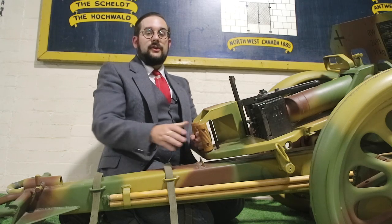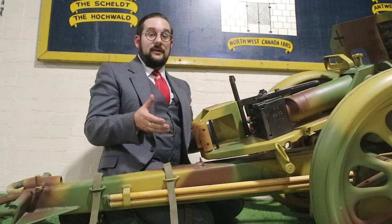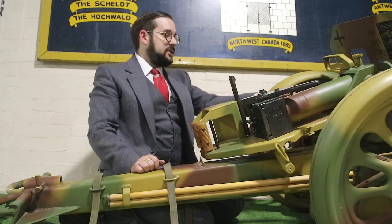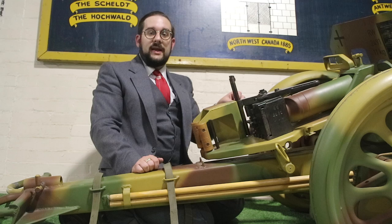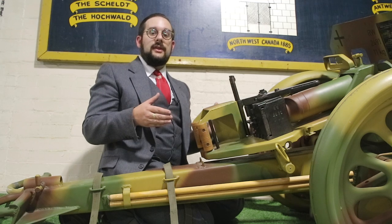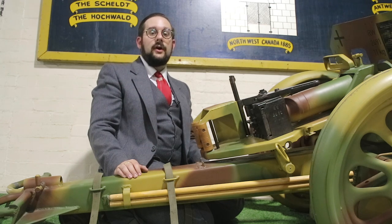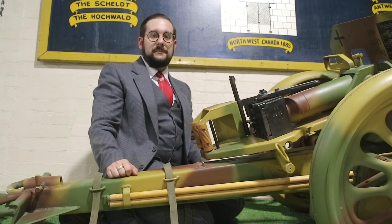Another thing you've probably noticed is that each individual part is stenciled with its weight — because this weapon is actually a takedown weapon. You can pull out a bunch of release pins and break the gun down into seven or eight main assemblies, depending on whether you count the wheels individually or together. This allowed the entire gun to be loaded onto a pack mule to be carried over rough terrain — a handy feature, especially for mountain troops or paratroops.